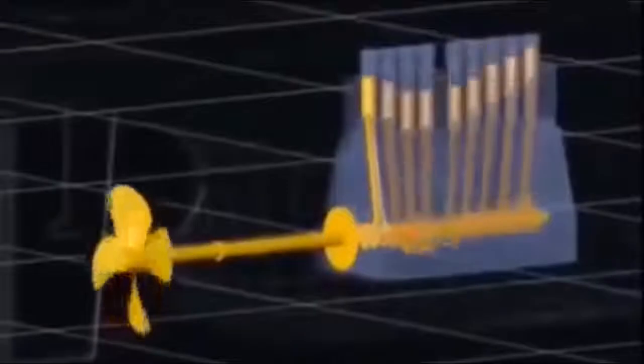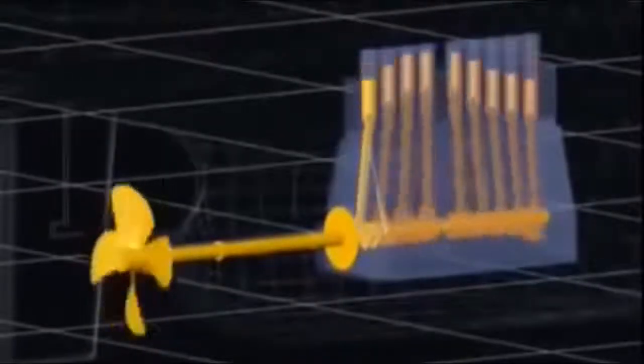The engine is directly coupled to the propeller shaft — no gears, no clutch, no neutral.